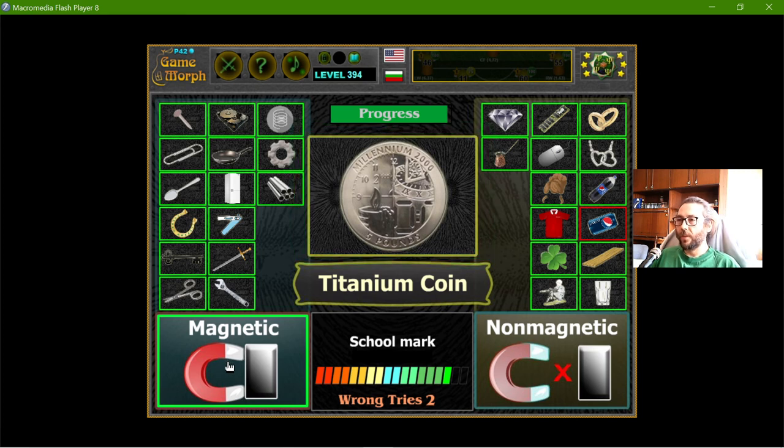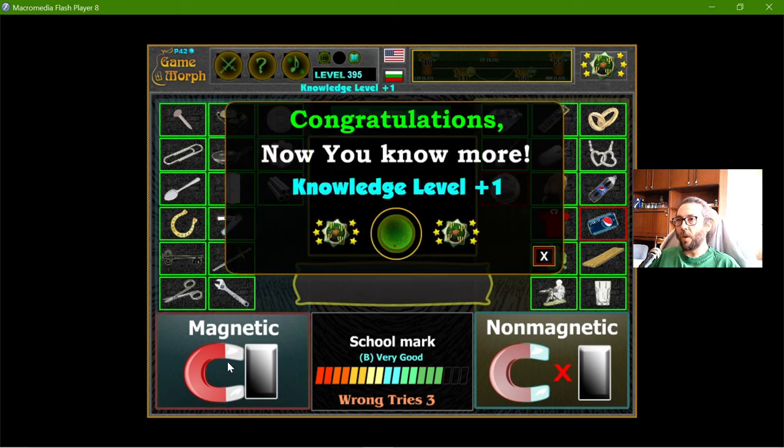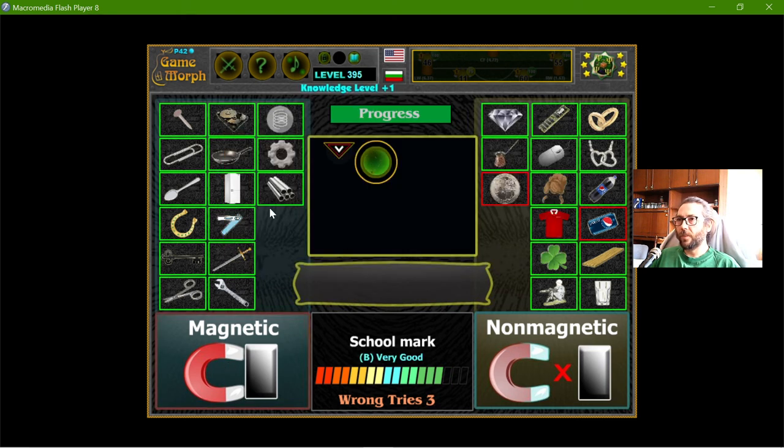Titanium — hmm, I think it's magnetic. But no, it's not. Titanium is not magnetic.